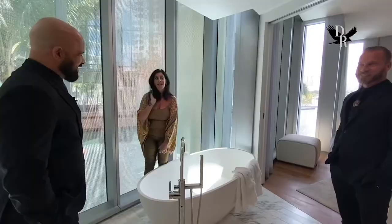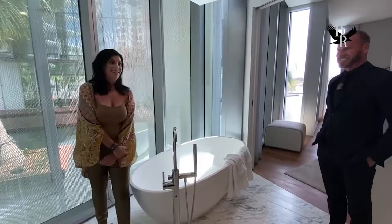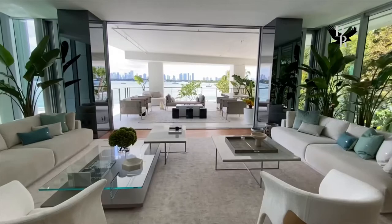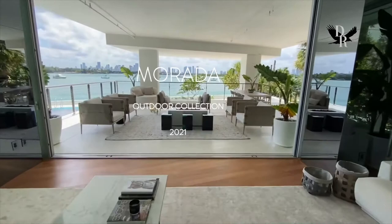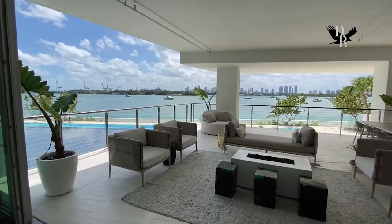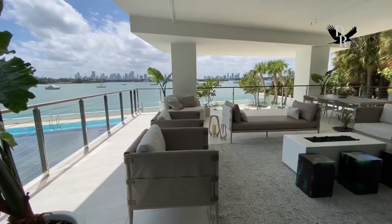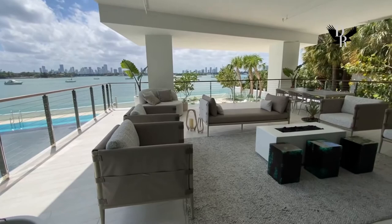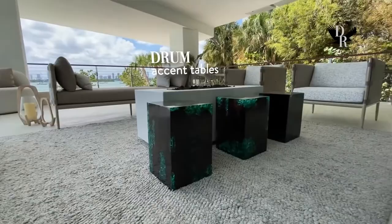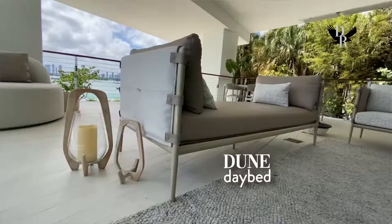Okay, ready for the big reveal of the terrace? Let's do it! And the second reveal aside from these sensational views is Murata's first outdoor collection. The idea was to bring the indoors outdoors — the comfortable feel, the touch of the materials, the upholstery density — all the comfort and sophistication we know from our interior furniture, brought out into our outdoor collection.